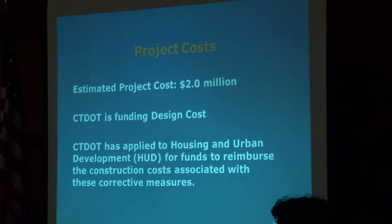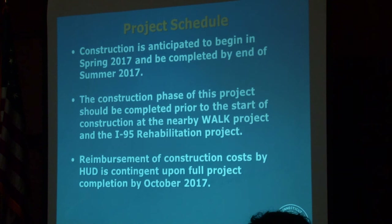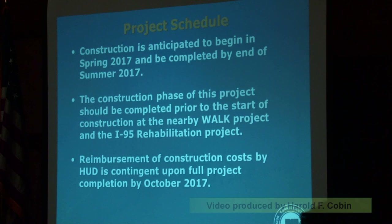The estimated cost for the project is around $2 million. The construction cost will be an 80-20 split — 80 percent federal money from the HUD grant, 20 percent from the state. The design cost portion of the work we're currently in is entirely state funded, with the HUD grant online for the next reimbursement. The schedule calls for beginning in spring 2017, with most of the work done during summer 2017, finishing by end of September 2017 to meet the HUD grant reimbursement requirements. This work will be done prior to the Walk Bridge work and the Route 102/I-295 work, which is the I-95 work.